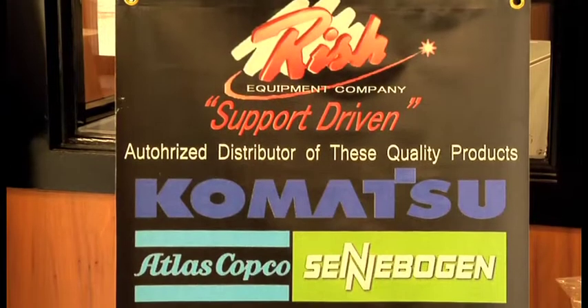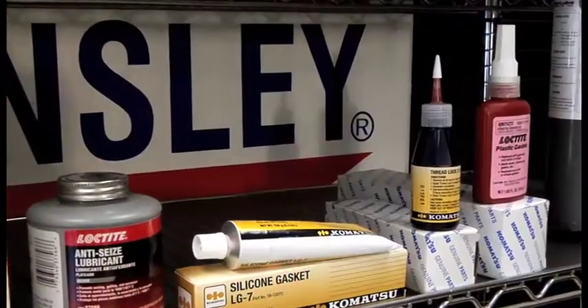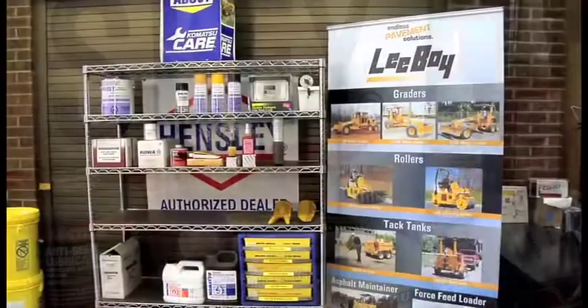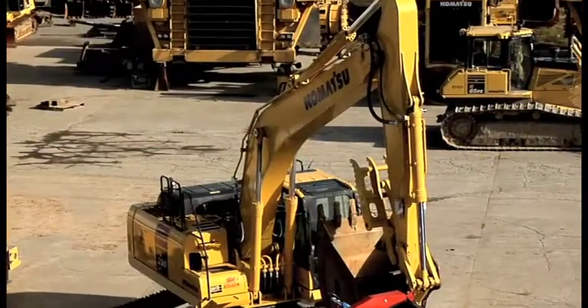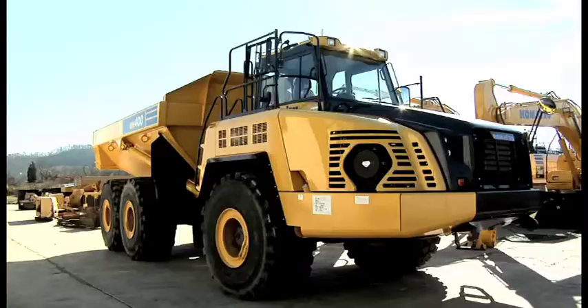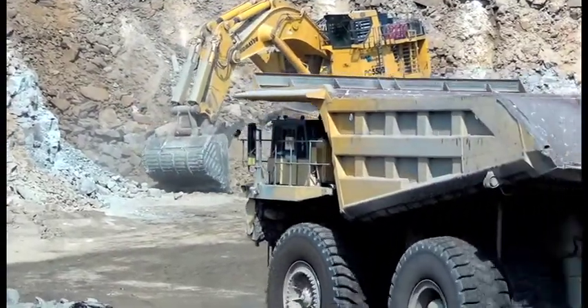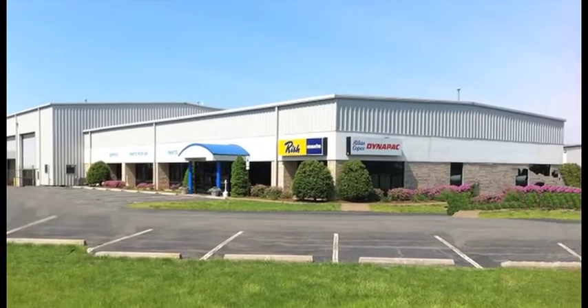Risch sells only the most reliable brands like Komatsu and other nationally recognized manufacturers. If you are in the market for any type of equipment, Risch can help. Large and small excavators, crawler dozers, wheel loaders, motor graders, articulating and rigid frame trucks are just part of the inventory. Risch also offers smaller equipment and tooling for the contractor,